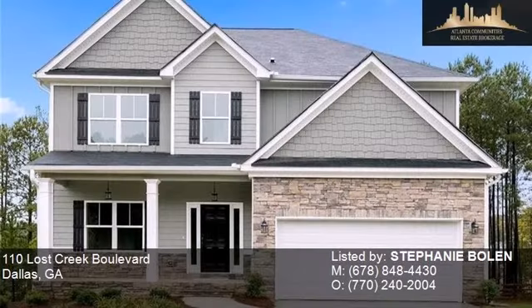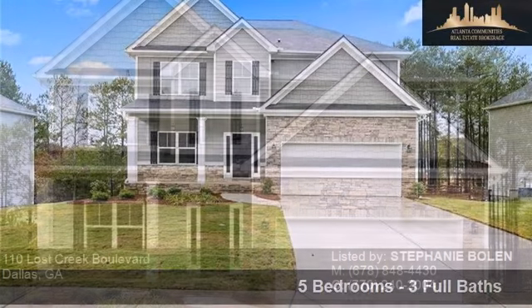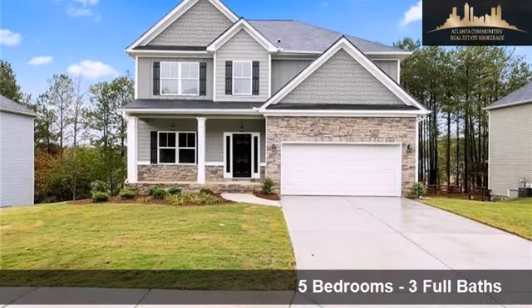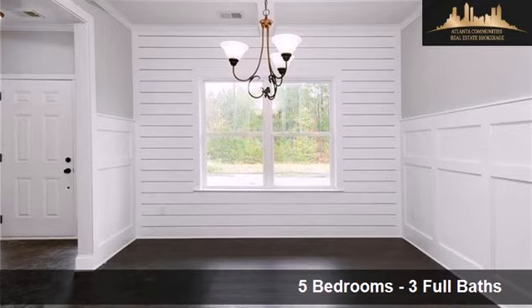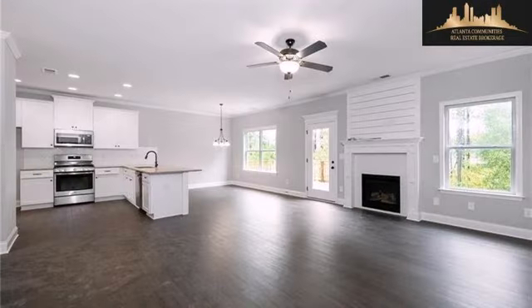This property is a five-bedroom, three full baths home. Interior features of this property include a separate laundry room, walk-in closets, hardwood floors, a fireplace, a recreation or bonus room, and an unfinished basement.